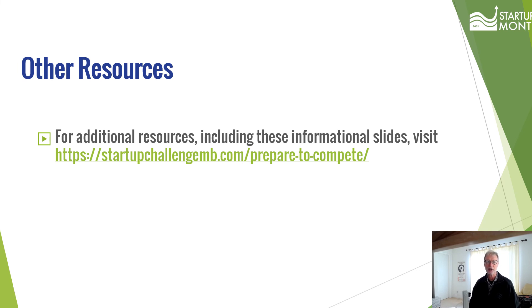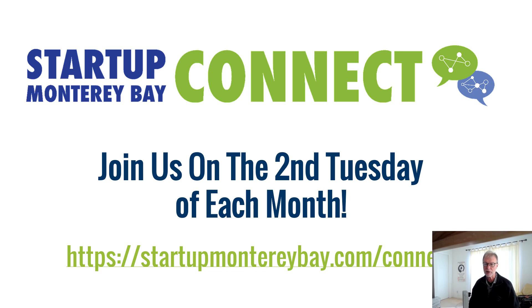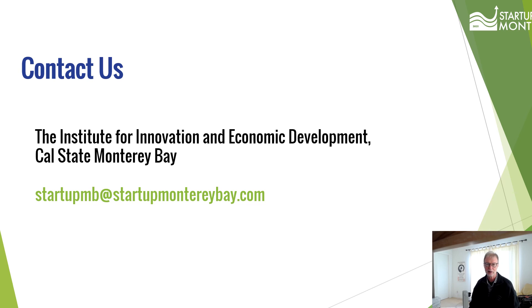Looking for resources to help you start your business? Check out startupchallengemb.com/prepare-to-compete. Join us for the monthly Startup Monterey Bay Connect meetings to learn, meet other founders, and find out what's happening in the Monterey Bay startups. Do you have questions or need help? Reach out to us at startupmb@startupmontereybay.com. Good luck, and we look forward to seeing you at the qualifying round.